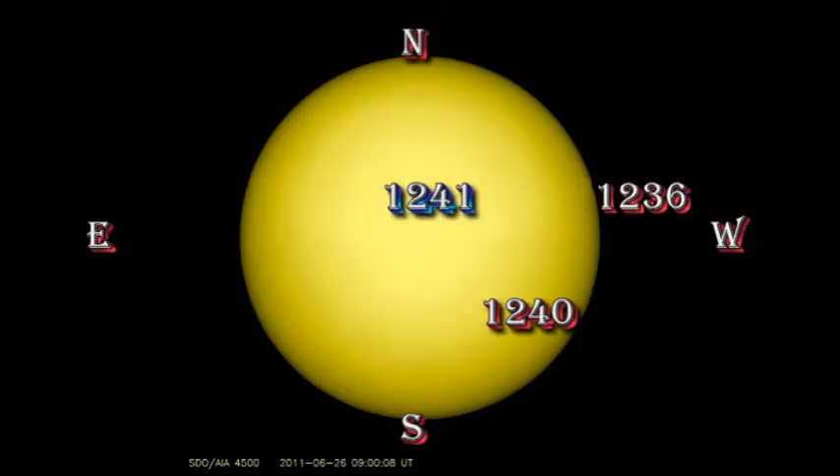We have seen further decay in the sunspot regions. Region 1236 is right on the west limb and you can only see the one large spot. Region 1241 looks fairly stable, but region 1240 just disappeared overnight.